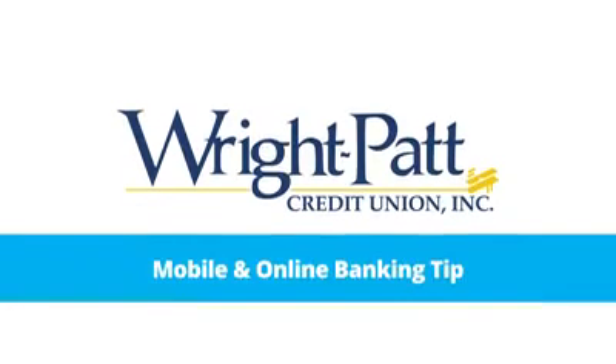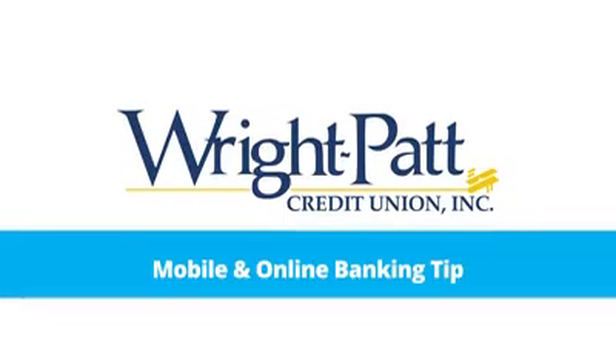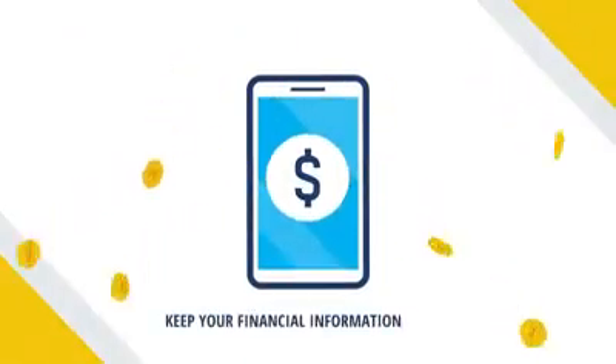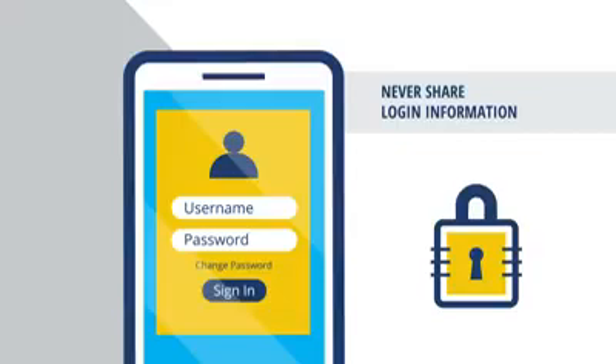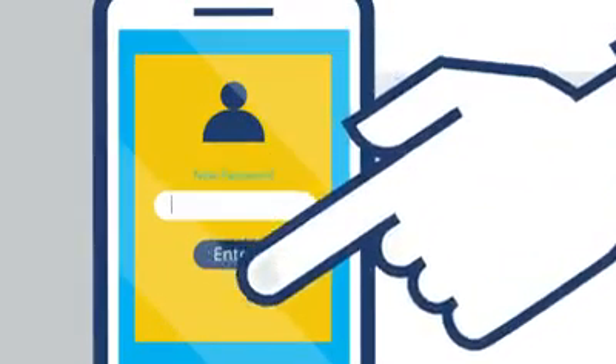A mobile and online banking tip from Wright-Pack Credit Union. It's important to keep your personal financial information secure. You should never share your account or login information, and you should update your security settings often.